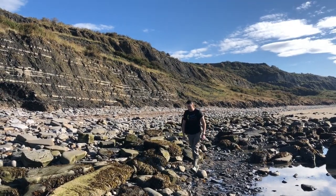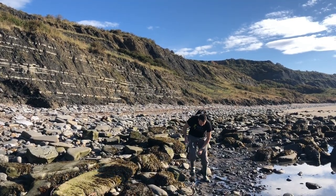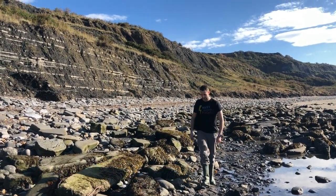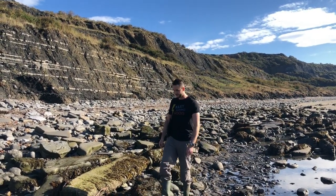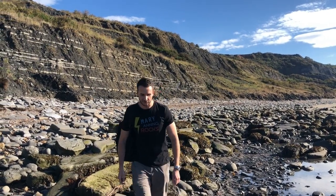Walking in the very same footsteps that Mary Anning did over 200 years ago — just as a little girl walking along this beach, picking up fossils, finding some of the most remarkable fossils ever discovered at the time: ichthyosaurs, plesiosaurs, the very first ever pterosaur from the British Isles. All from this stretch of coastline. Pretty amazing.